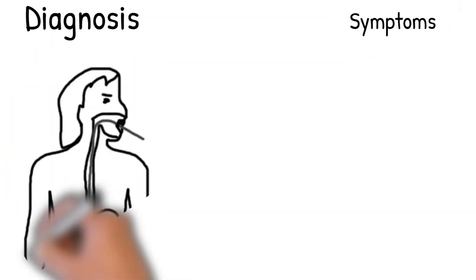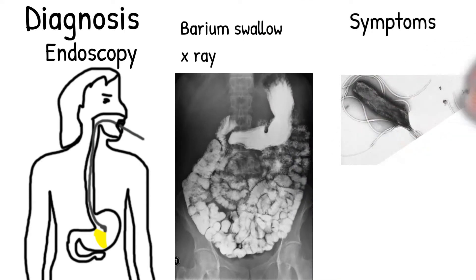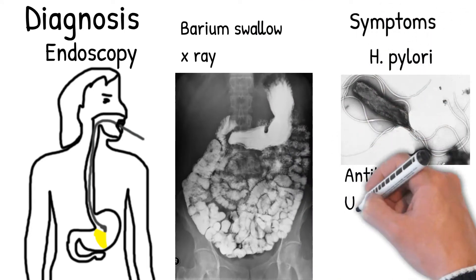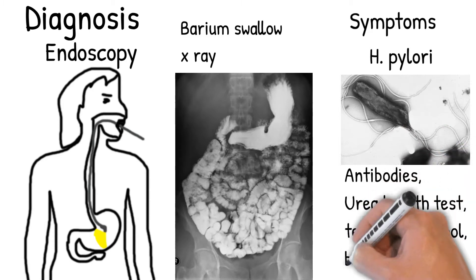Diagnosis relies on symptoms with confirmation by either endoscopy or barium swallow x-ray. H. pylori can be diagnosed by testing the blood for antibodies, a urea breath test, testing the stool for signs of the bacteria, or a biopsy of the stomach.